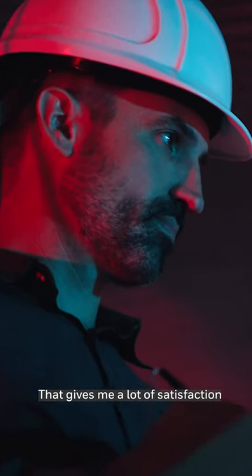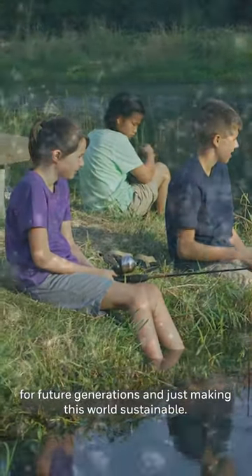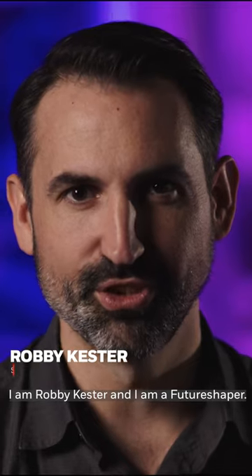That gives me a lot of satisfaction knowing that I'm solving a hard problem, but it's also a very important problem for future generations and just making this world sustainable. Sustainability starts with me. I am Ravi Kester and I am a future shaper.